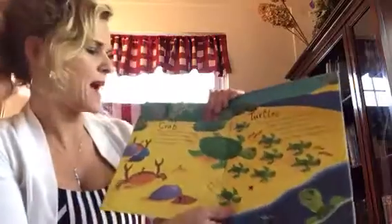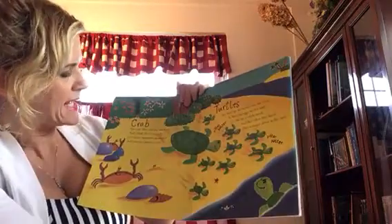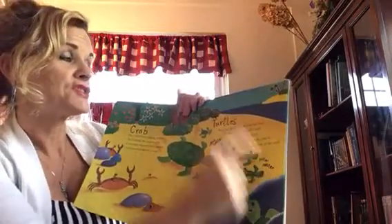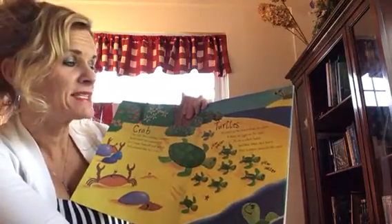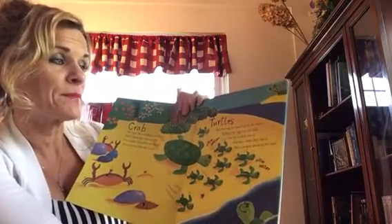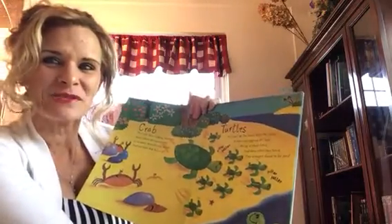The crab likes walking sideways and I think the reason why is to make himself look sneaky and pretend that he's a spy. Turtles: we crawl up the beach from the water to bury our eggs on dry land. We lay a whole batch and then when they hatch, they scamper about in the sand. Batch and hatch rhyme — good one.